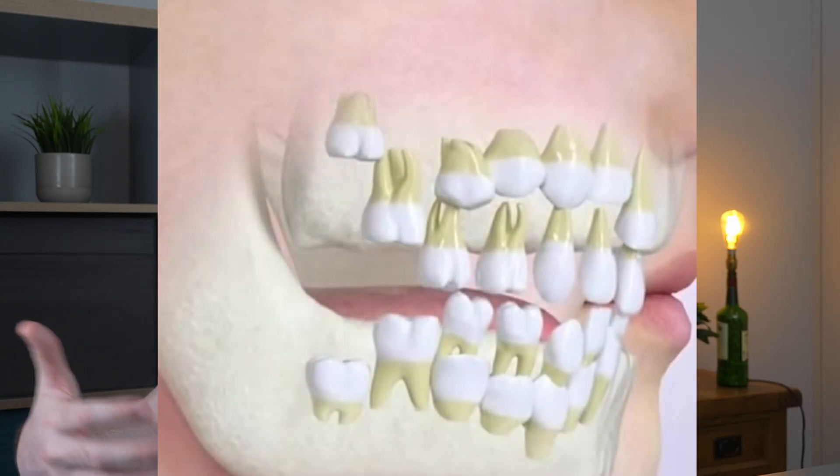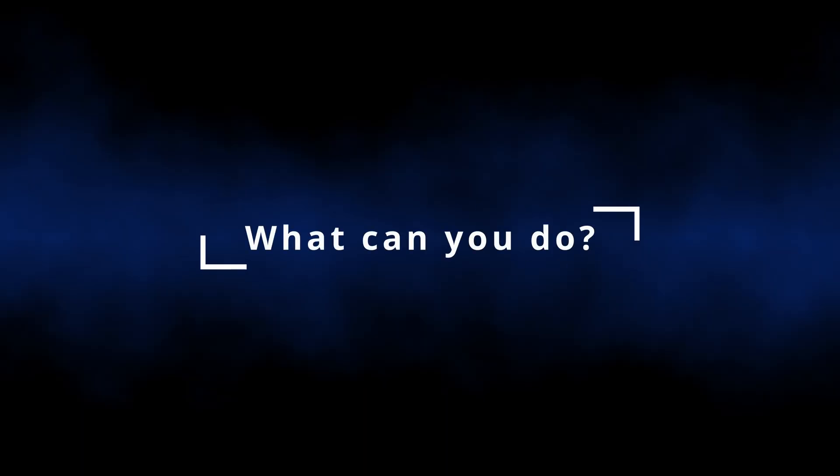So can we actually reverse enamel loss? Without going into all the boring science, basically the cells that make our tooth enamel get surrounded by enamel and then die off, so essentially we no longer have the cells capable of producing enamel after our teeth have erupted. Unfortunately it can't be reversed — you can't make new enamel — but that's not the end of the discussion. What can you do to ease those symptoms and fears of enamel loss?